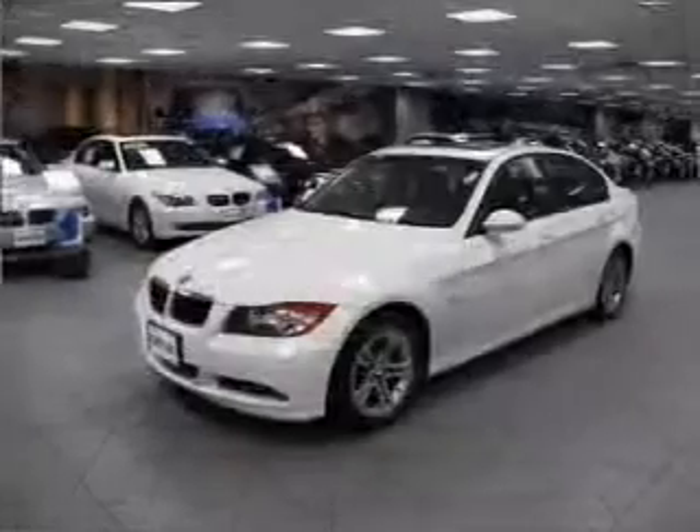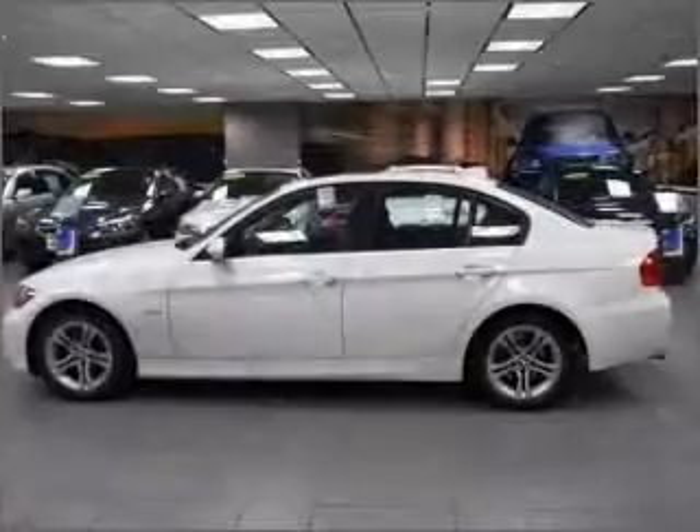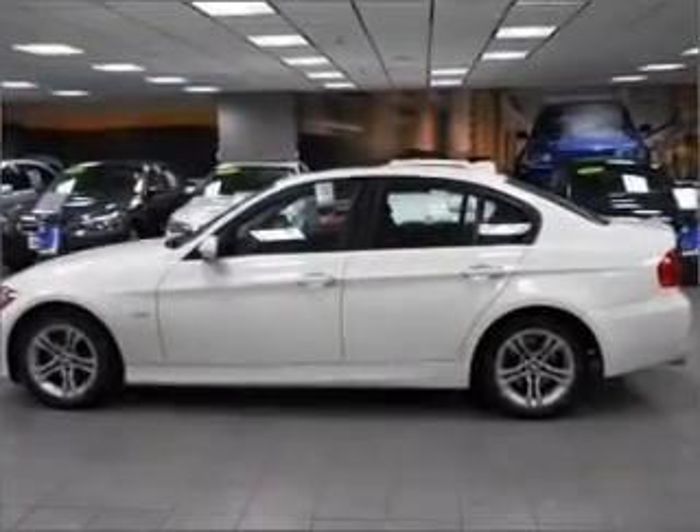Stand out from the crowd with premium wheels. Brake safely with the anti-lock braking system. Indulge in the comfort of heated seats, and let the sun shine in with a sunroof.